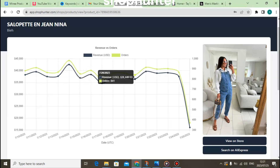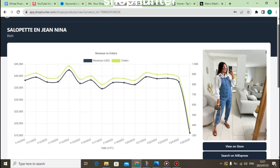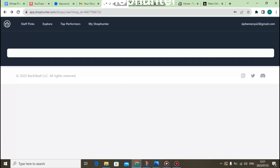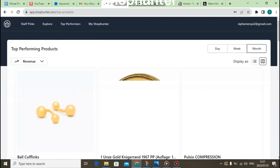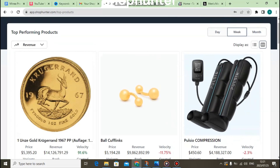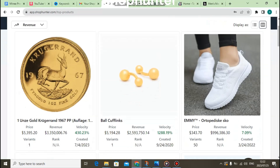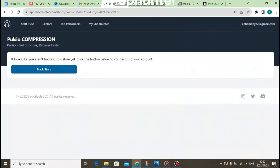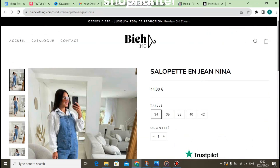You can do customizations like checking how much revenue a store made during the whole month, week, or day. Under specific stores, you can also check top performing products on that specific store. This feature allows you to see which products are top performing, their prices, revenue, and velocity — giving you more accurate data about that specific store using ShopHunter.